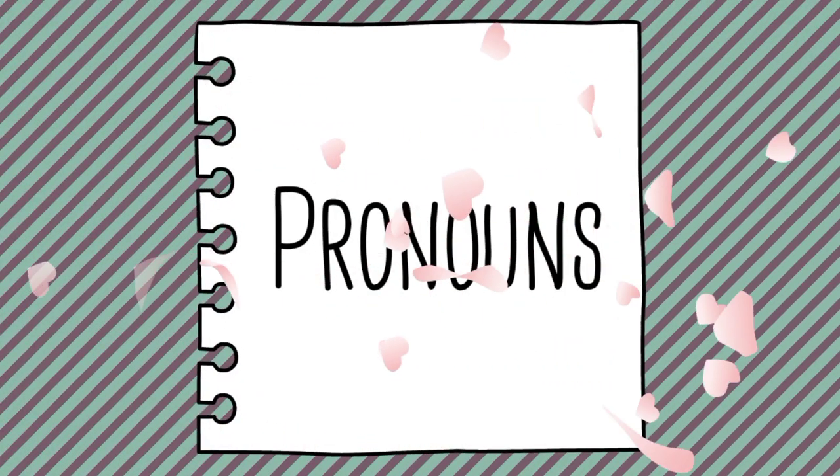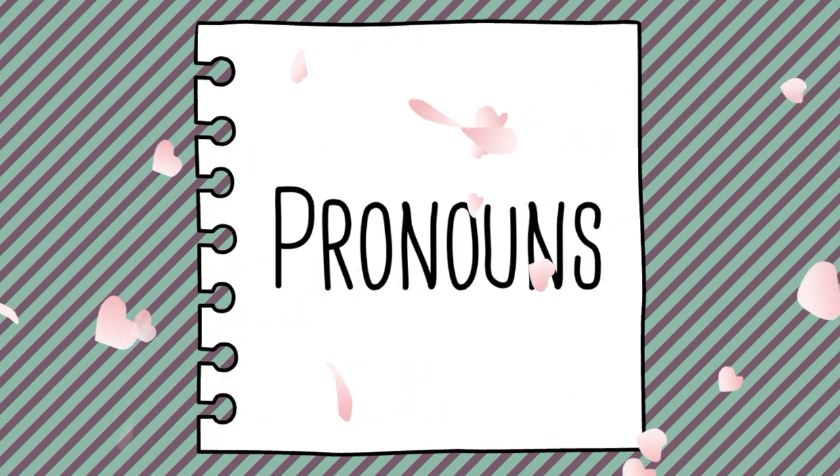Hi kids! For today's video, let's talk about pronouns. Let's read some sentences.